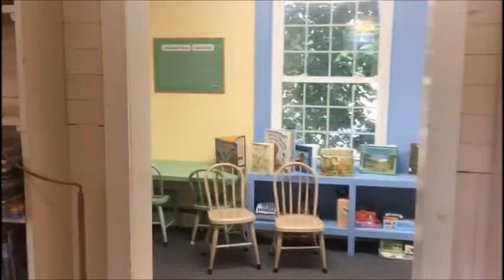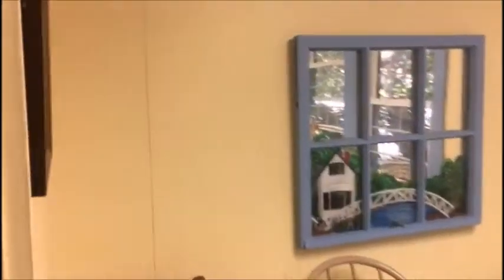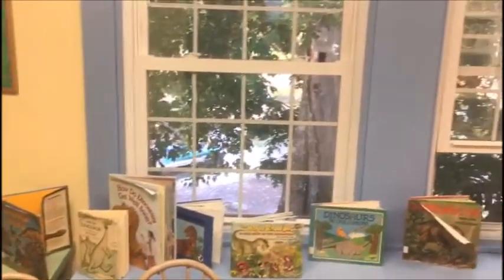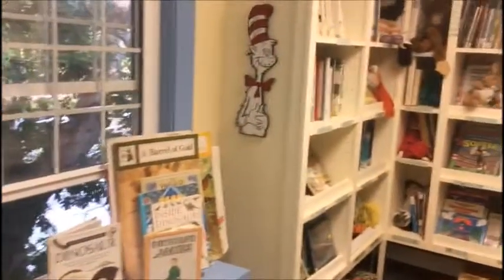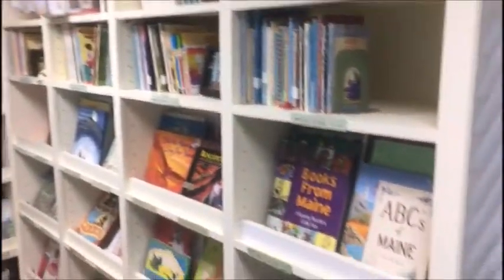Okay, look at this children's section. We're going to go in here and take a look around. They have some chairs for children who want to sit and read. And there's a beautiful view outside every window here. And this is the children's section. Isn't it beautiful?